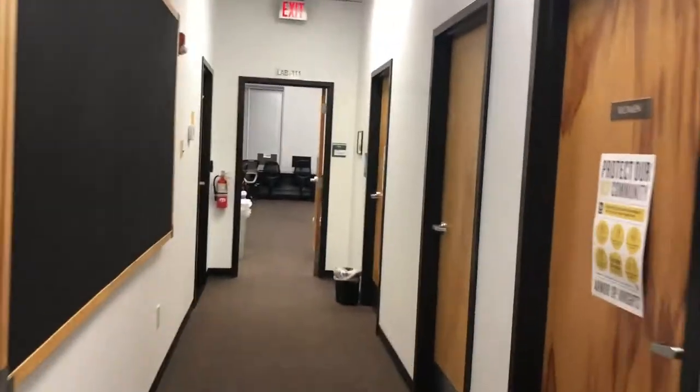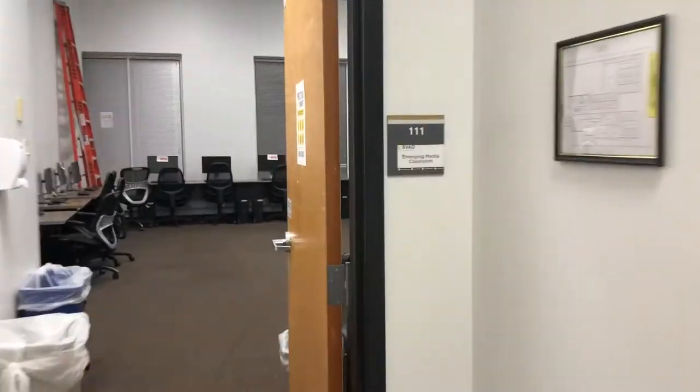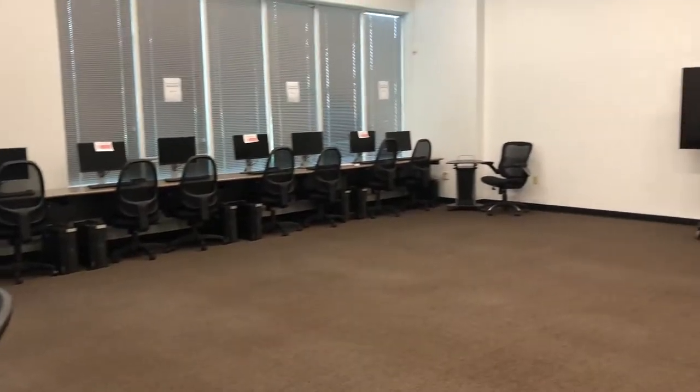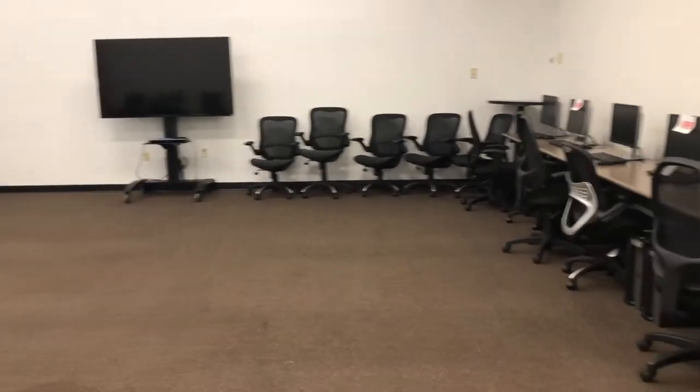Going down the hallway to the end is room 111, which is used as a second year animation and visual effects student classroom. This room is also used for MFA critiques and benchmark presentations.